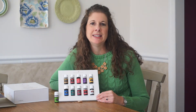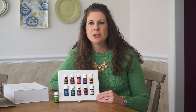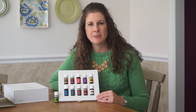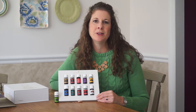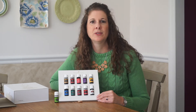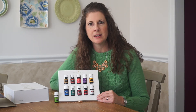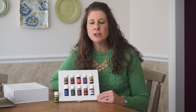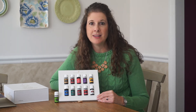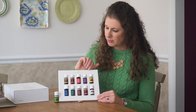Purification helps with anything stinky — it's a good one to put in stinky shoes, in your diffuser to clean smells out of the air in your home, in your washer to clean stinky laundry. It's just known as a purifier. I also keep it on hand because it's great for bee stings and any kind of bug bites — it somehow neutralizes the sting immediately. It's amazing how well it works.